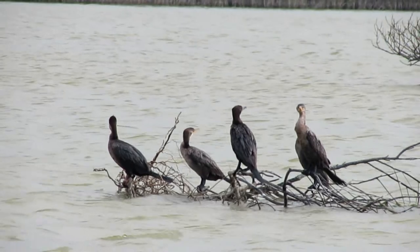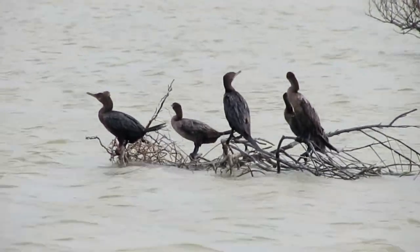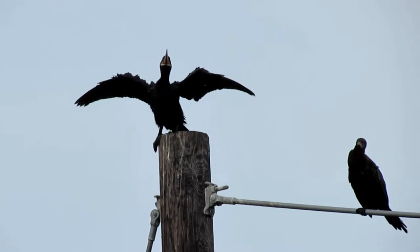With that being said, although being two separate species, cormorants and shags are more or less the same depending on who you speak to. From this point on, when I say cormorant in the video, it most likely pertains to shags as well.